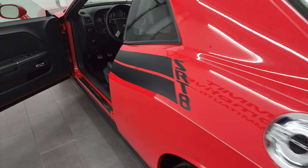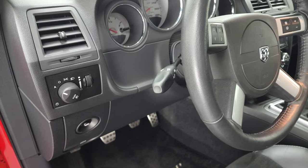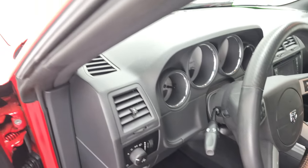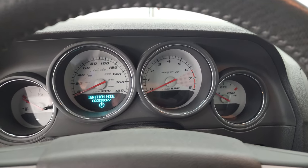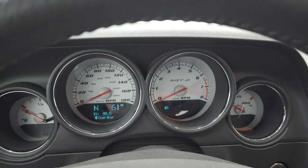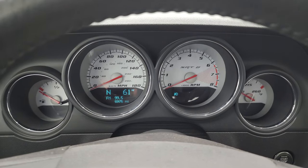We'll hop inside and check out the miles, the radio, and everything that this car has to offer on the interior. Really a nice ride, and it should be with the miles that are on it. As you can see, only 5,975 miles on this car. You get a compass and outside temperature display and the white faced instrument cluster as well.